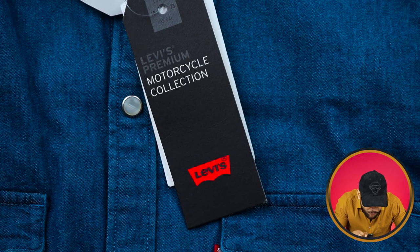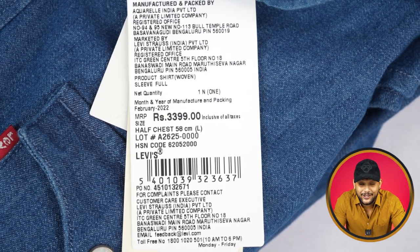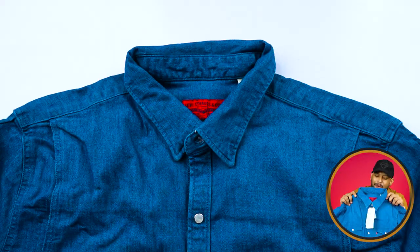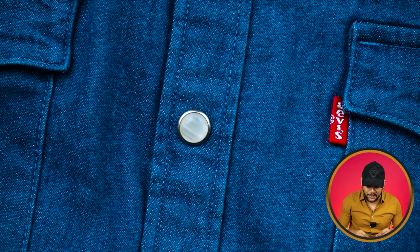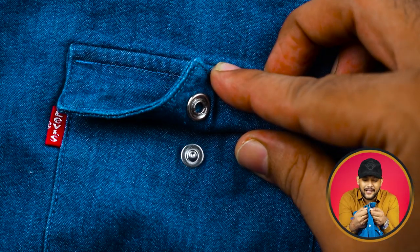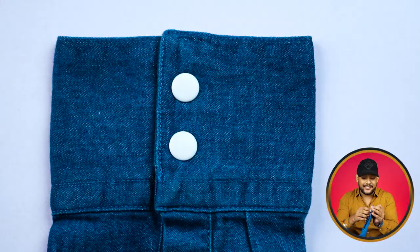Next, we will see a very beautiful denim shirt. You will find Levi's premium logo on it. It is priced at 3399 rupees. The fabric looks and feels very heavy. It is a simple blue denim shirt and you can also carry it as an over shirt. You get a normal collar, front button placket, pockets with flaps, and snap buttons. It is a very beautiful over shirt with full sleeves and two cuff buttons that give it a jacket-type look.